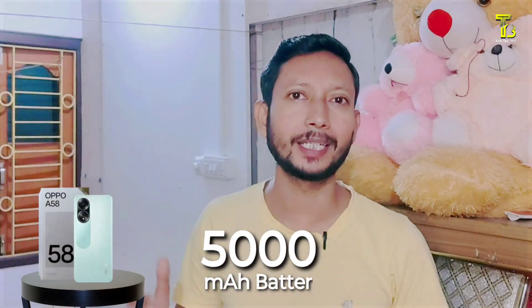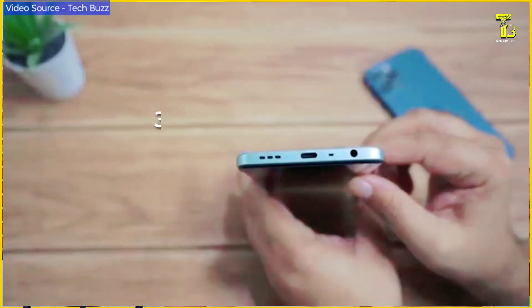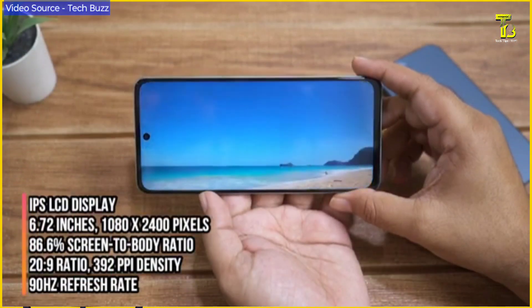This phone has a battery with charging support. It features dual stereo speakers and the sound quality is very good. There is also a 3.5mm audio jack and FM radio support. The fingerprint sensor is placed on the side.